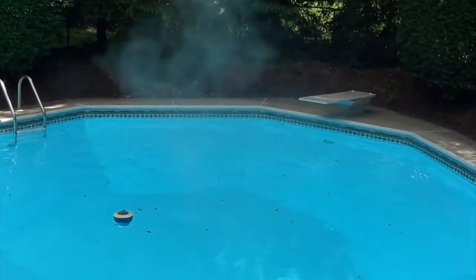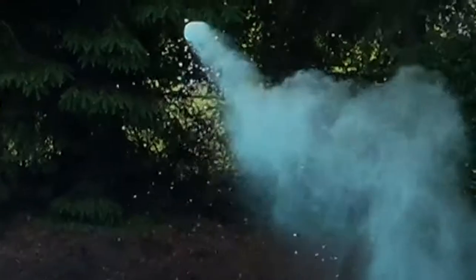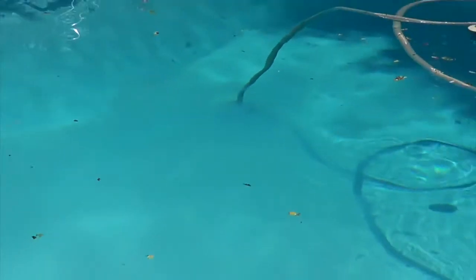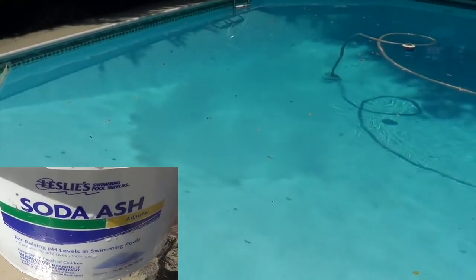It looks like fireworks or something — we're launching it in the air. You can see we just added the pH, the soda ash, to the pool. Look how cloudy it got — you can't even see it right now, this is crazy. You can see it's making a smoke cloud underneath the water. Okay, we're going to get another test reading. We're getting closer to the final, towards perfection.